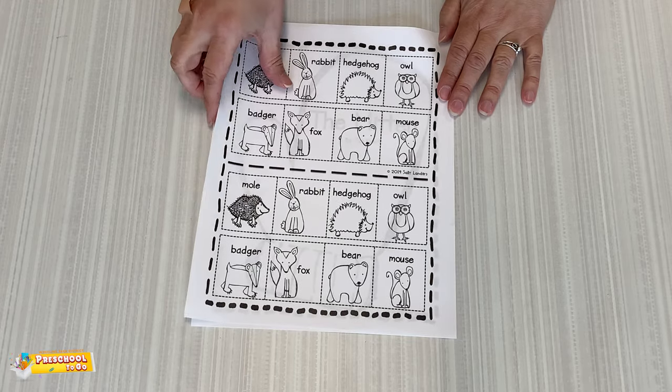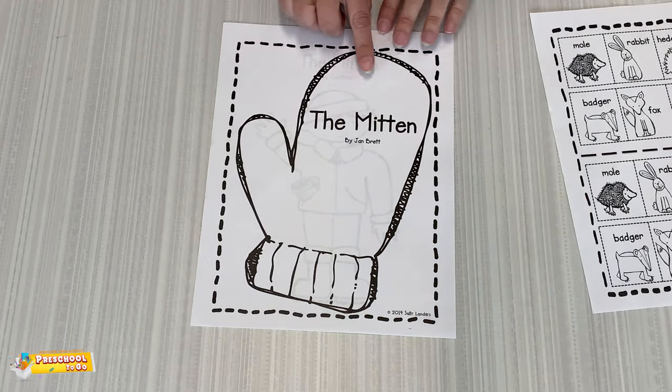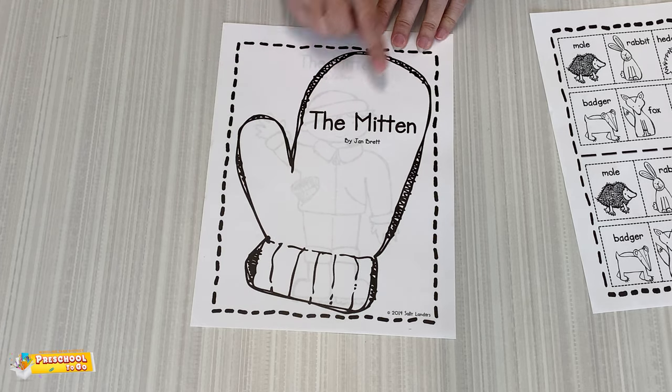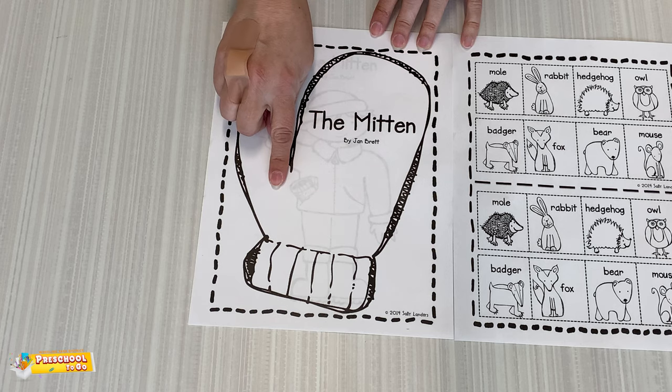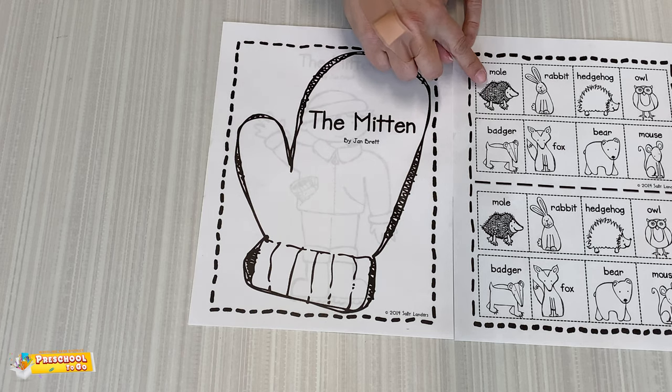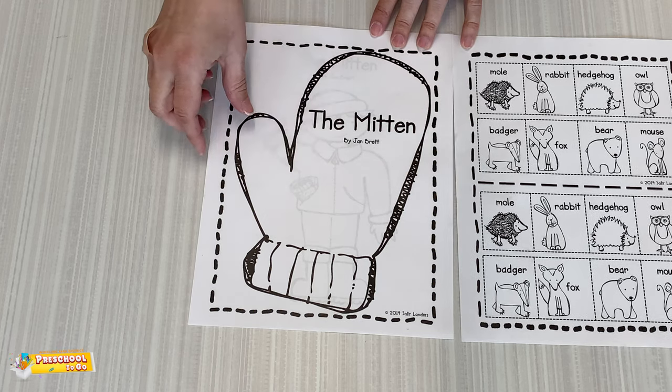And you do have two sets coming home with you this week. Here's that mitten that you saw — the white one by Jan Brett. So you can take your animals and either put them onto it, you can glue them, or if you want to play more than once, you can just put them next to it.